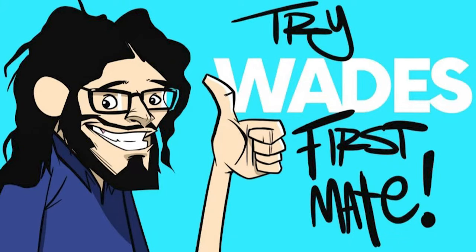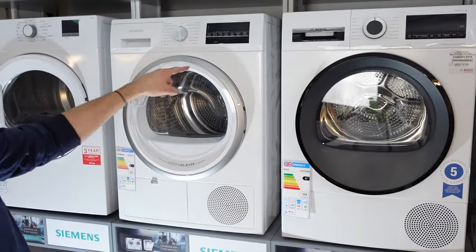Are you in the market for a new tumble dryer but you're just not sure which one to choose? In this video we're going to talk you through the three main types of tumble dryer — vented, condenser and heat pump — and run through the pros and cons to see which one will best suit your needs.